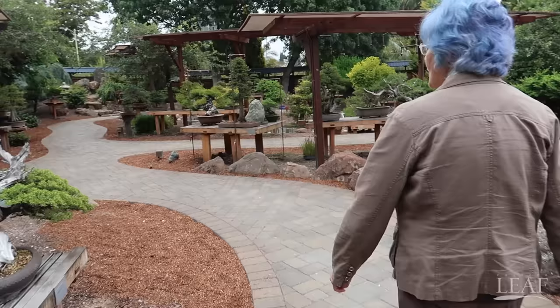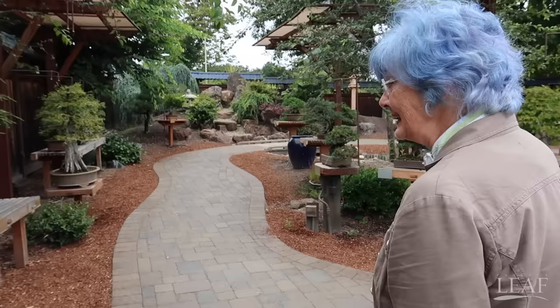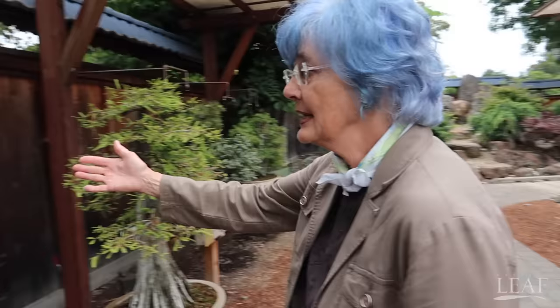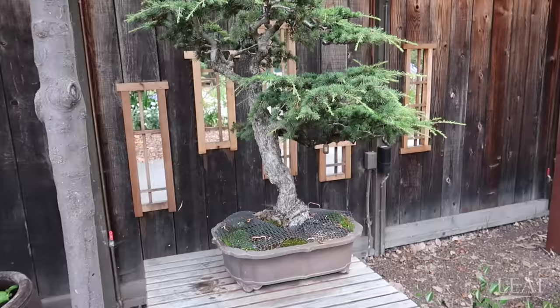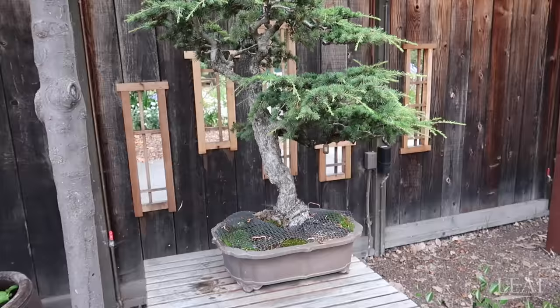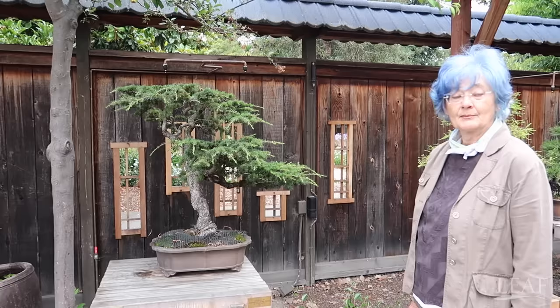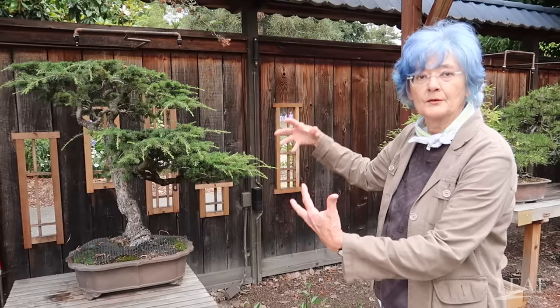We have several trees that were displayed at the 1915 World's Fair and Exposition on Treasure Island, so they were already internationally famous bonsai over a hundred years ago. Including this green atlas cedar. After the 1915 World's Fair and Exposition, it went into a private collection and was there for many years until last fall. Thanks to George Haas, we were able to get this tree for the garden's collection. Our curator has been working on restyling it and compressing its growth to bring it into a more bonsai-like shape.